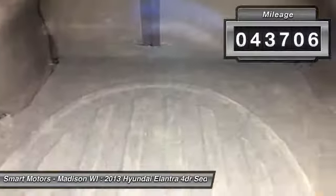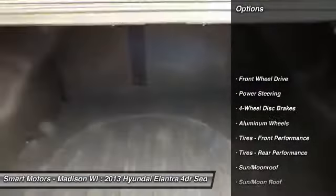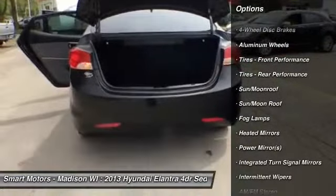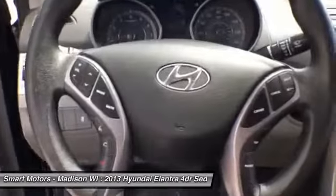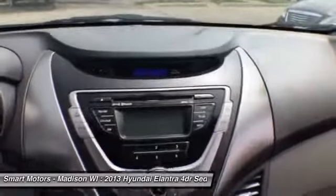Saving you time and money at the pump. At Smart Motors, you'll find quality late model pre-owned vehicles that you'll be proud to own and drive, offering both domestic and import vehicles. We utilize a thorough 110-point inspection to ensure the safety and reliability of all our vehicles.